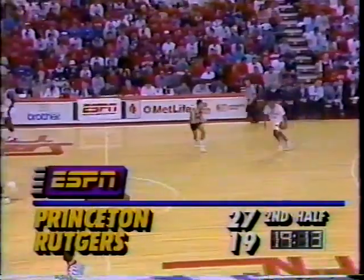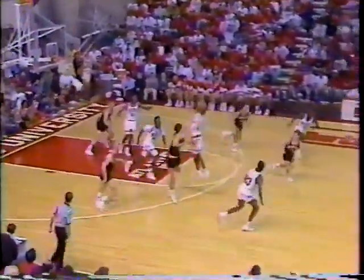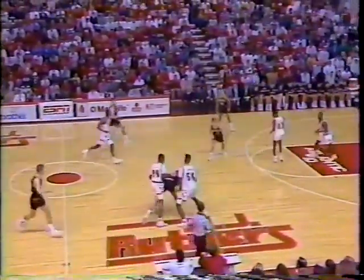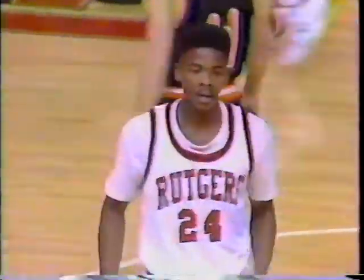Kit Miller knows how to play inside. He's not going to jump over you. He's got a wide, strong body, and he's sniffing in there. Biggest lead — and Miller comes up with a steal. Princeton looking to fast break. And a double dribble is called.